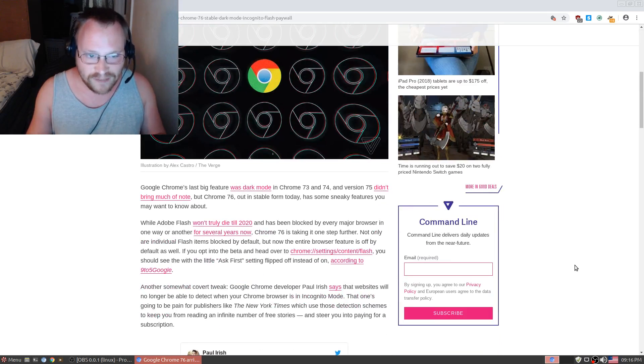Google Chrome's last big feature was Dark Mode, and Chrome 73, 74, and 75 didn't bring much of note. But 76, out in stable form today, has some sneaky features you may want to know about. While Adobe Flash won't truly die until 2020, and has been blocked by every major browser in one way or another for several years now, Chrome 76 is taking it one step further. Not only are individual Flash items blocked by default,